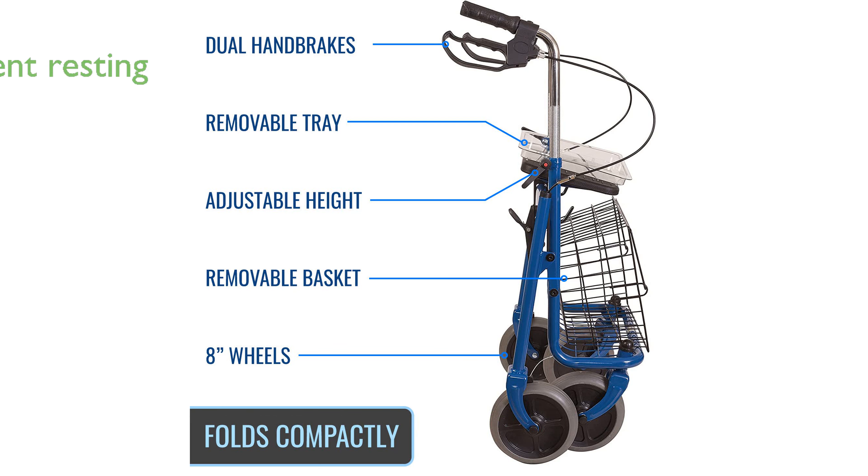A comfortable padded seat offers users a convenient resting option during longer walks or outings. The rollator includes a removable basket and a handy tray, adding convenience for carrying personal items or shopping. Ergonomic hand grips and bicycle-style hand brakes provide a comfortable and secure handling experience.